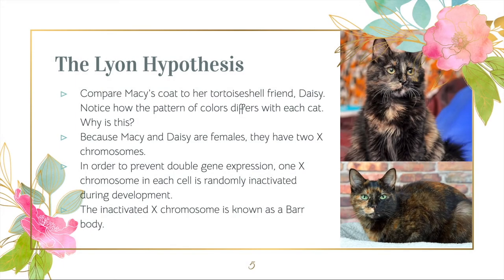Let's meet Macy's friend, Daisy. Daisy has the same genotype as Macy and has a tortoiseshell coat pattern, but their patterns of colors are different. Why is this?